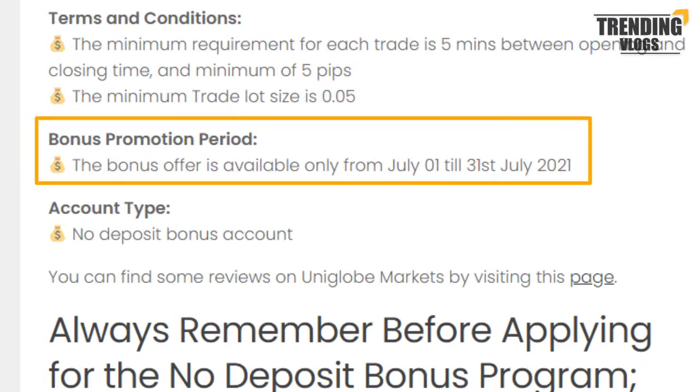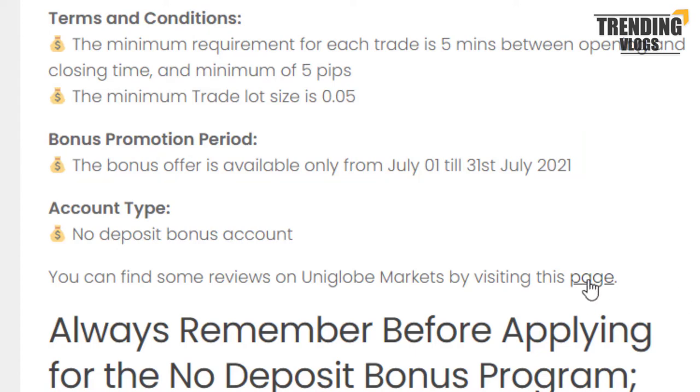Please note this bonus offer will only be available until 31st July 2021. You can check some reviews by going through this link.